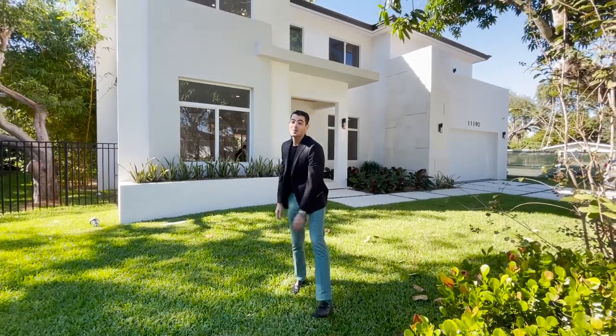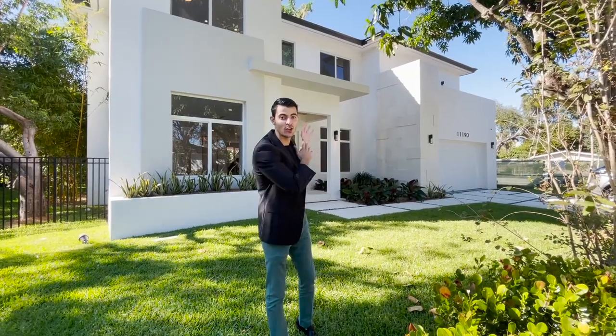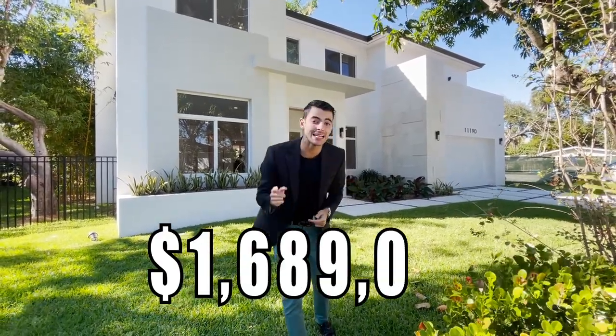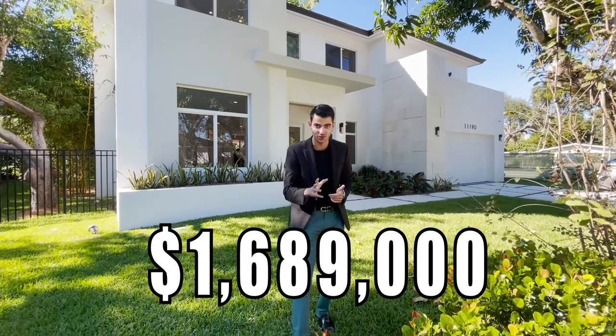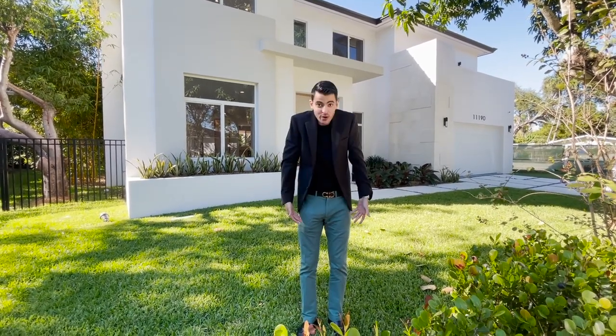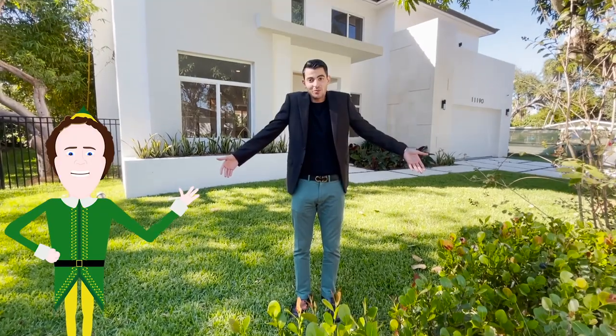That's a wrap! I know you've been waiting the whole video — the price of this home is one million, six hundred and eighty-nine thousand dollars. Thank you for watching. I hope you enjoyed the tour. Make sure you like, subscribe, and comment below — we post consistently two videos per week, every single week.